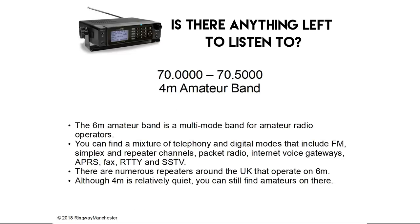70.0 to 70.5 MHz is the 4m amateur band. The 4m amateur band is a multi-mode band for amateur radio operators. You can find a mixture of telephony and digital modes including FM, simplex and repeater channels, packet radio, internet voice gateways, APRS, fax, RTTY and SSTV. There are numerous repeaters around the UK that operate on 4m and although it's relatively quiet, you can still find amateurs on there.